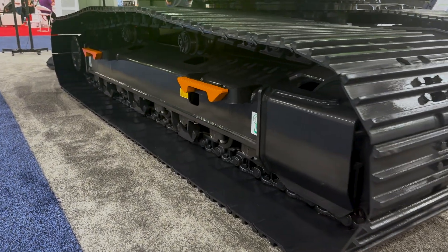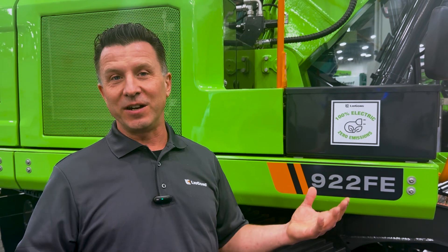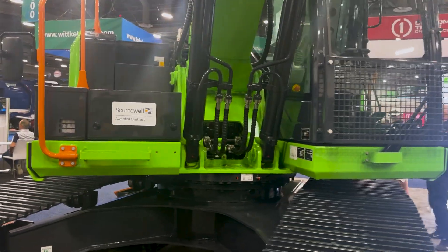A great thing about this machine is that it's not only clean, but it's also quiet. As you're operating, you're going to hear a little bit of the hydraulics, just like you normally would, but the sound levels are really low, so you can talk to people. It's not hard on the hearing, which also makes a safer environment as you're operating with other machines and people around.